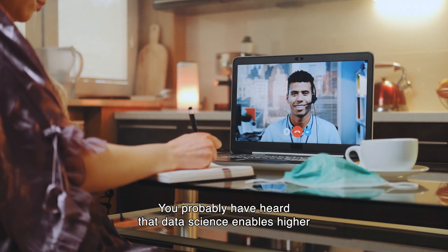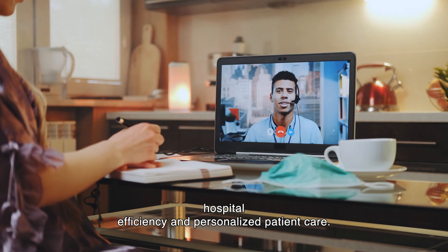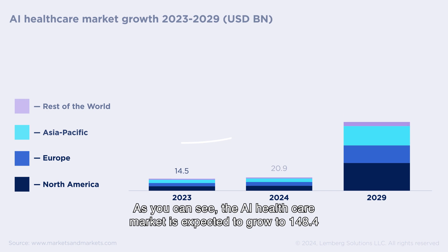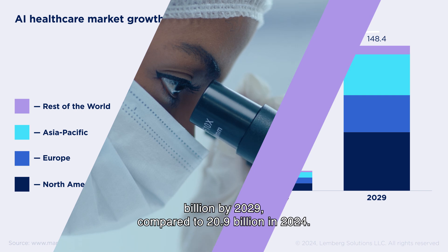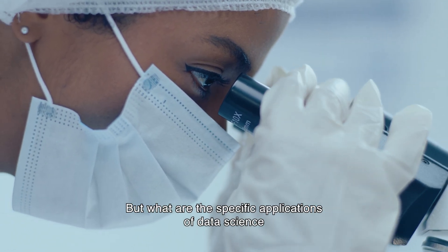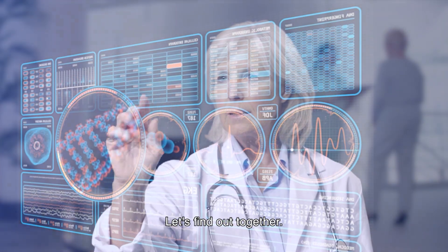You probably have heard that data science enables higher hospital efficiency and personalized patient care. The AI healthcare market is expected to grow to $148.4 billion by 2029, compared to $20.9 billion in 2024. But what are the specific applications of data science in healthcare, and what benefits do they bring into the industry? Let's find out together.